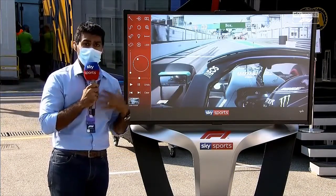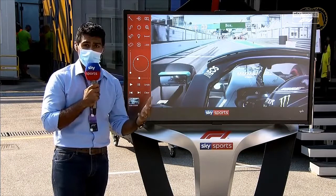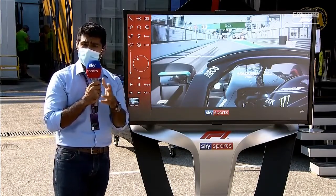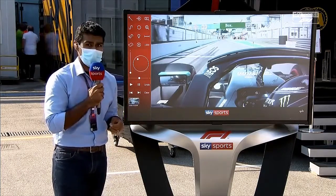So you can understand fully why he's got a penalty. I do believe, by the way, that they're allowed to change tires to a different compound — Romain Grosjean benefited from it in Australia in 2016. So Stroll should have a free stop here.